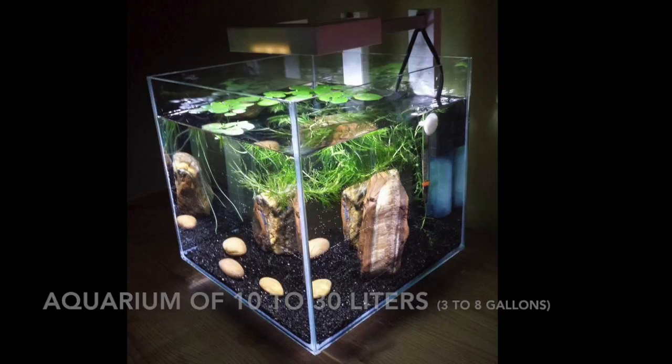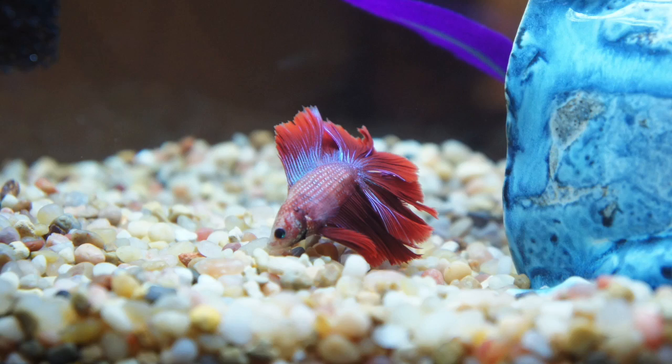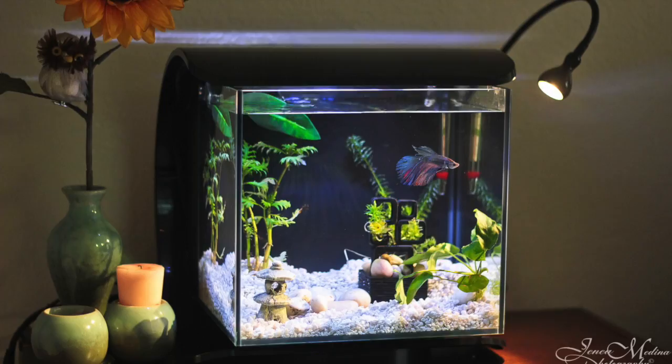The betta fish should be kept in an aquarium of 10 to 30 liters. In shops you see them in glasses of water, but that is not a good thing. The stores are not examples to follow — never forget that the fish are there temporarily, unlike at your home. The aquarium should not be too high, no more than 30 cm. I recommend a covered container because the betta is a jumping fish.